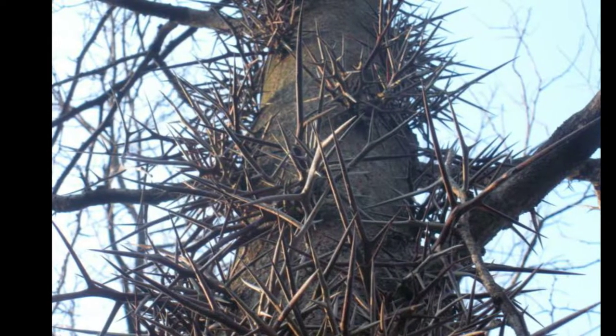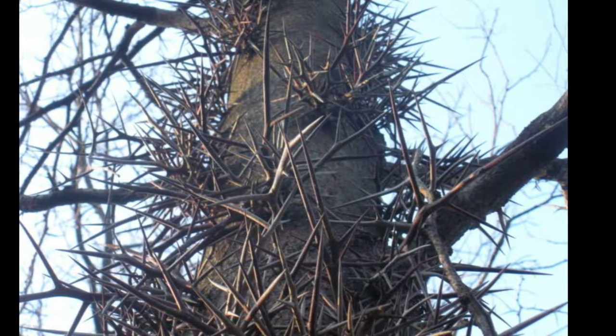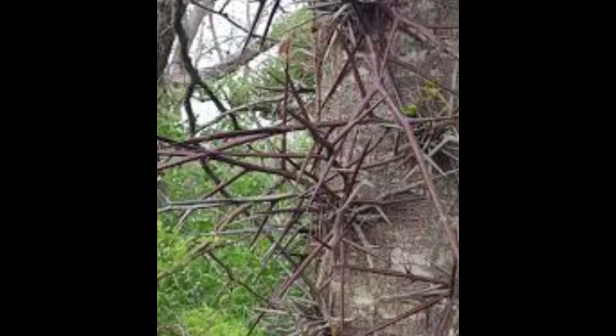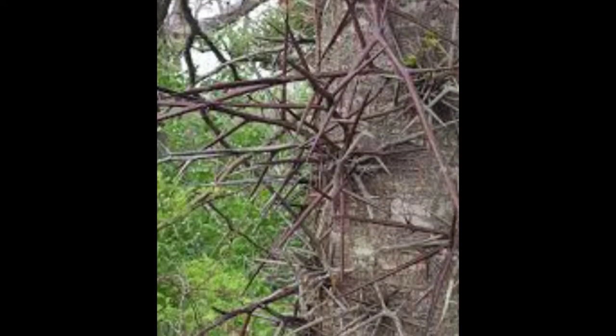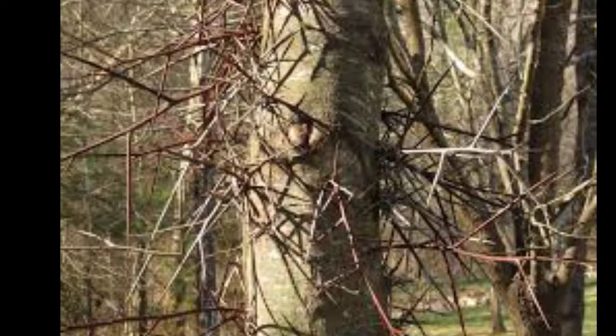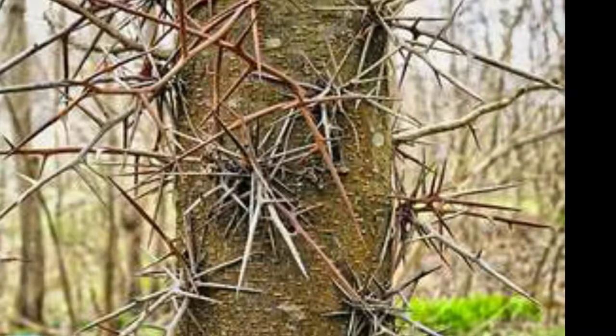Honey locusts commonly have thorns growing out of the branches, some reaching lengths over 20 cm. These may be single or branched into several points, and commonly form dense clusters. The thorns are fairly soft and green when young, harden and turn red as they age, then fade to ash gray and turn brittle when mature.